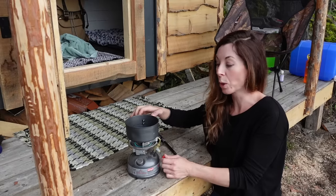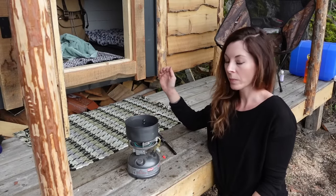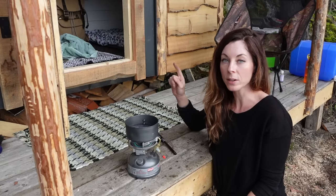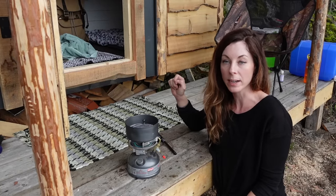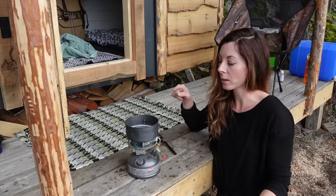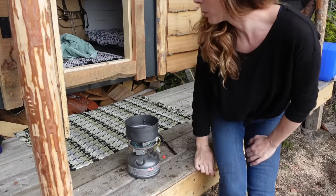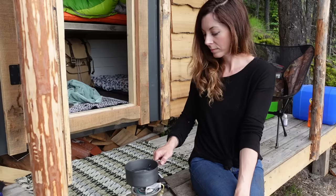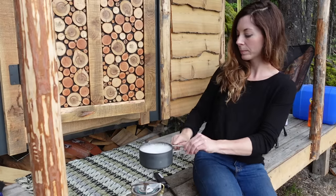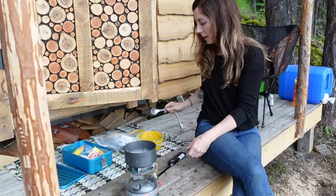I have to boil some soapy water — for the first time I've seen rat poop around, never seen it before. There was pack rat poop underneath the tarp and poop in this pot, so I've got to burn it out. Okay, I think all the rat poop is out of there.